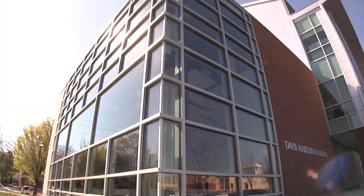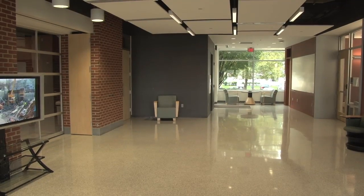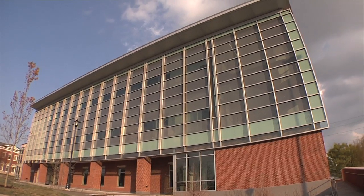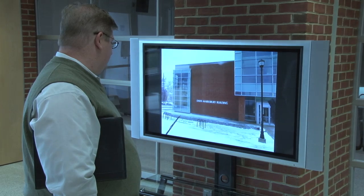The new Davis-Marxbury Building is filled with so many features that Computer Science Department Chair Ken Calvert finds it hard to pick his favorite part. 'I really like the light of this wall — they call it the curtain wall on the southwest side. I love the light that it lets in and the brightness of the space.' An element architect Rob Diehl designed for a reason: 'You can tell just from the transparency and the technical look of it that this is a building where exciting things are happening.'